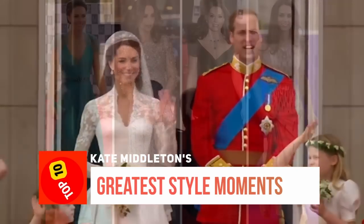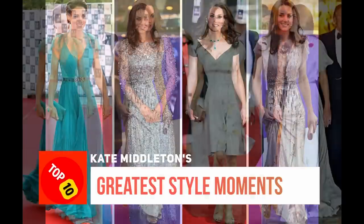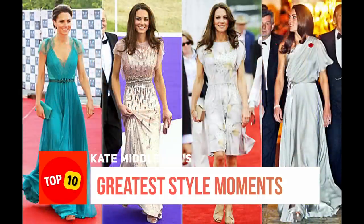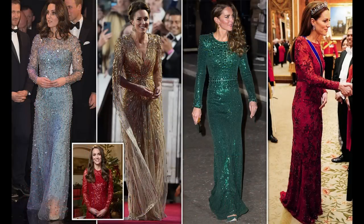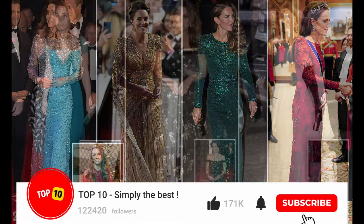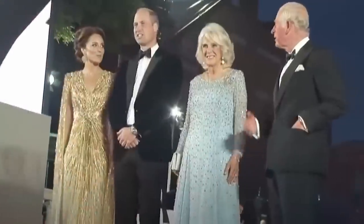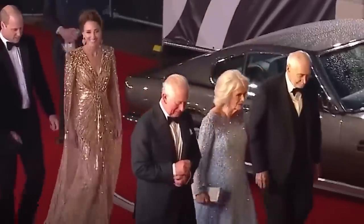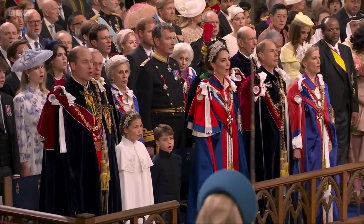What will Kate wear to King Charles' coronation? Will she go for a classic or more modern look? Will she pick a bold colour or something more understated? The suspense was killing us all. During the coronation weekend, her outfits were all impeccable. Now that we have seen her coronation choices, let's swoon over some of her most unforgettable looks.